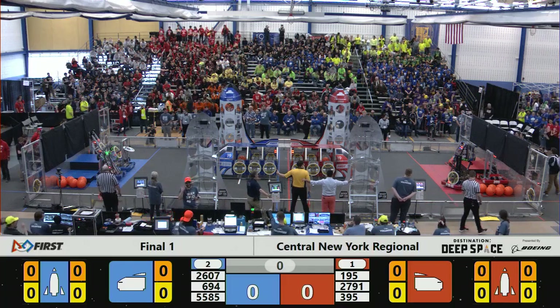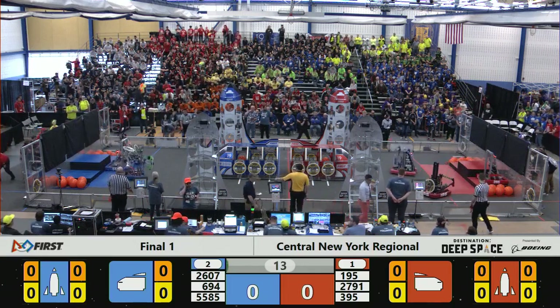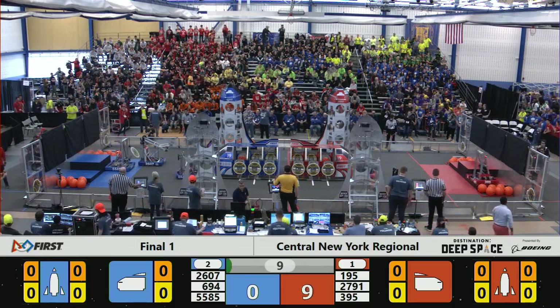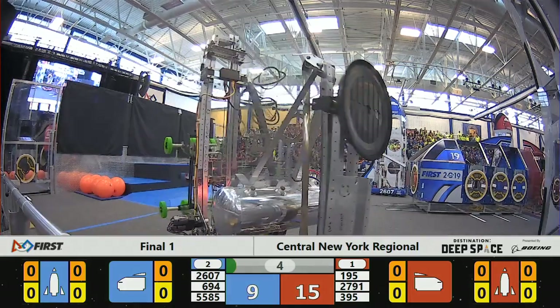Match number one in three, two, one, go! So begins our final rounds of the 2019 Central New York First Robotics Regional here at SUNY Polytechnic in Utica, New York.